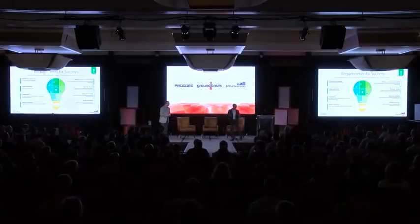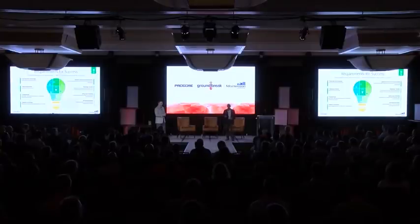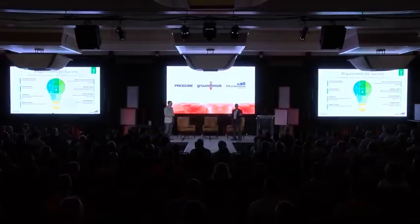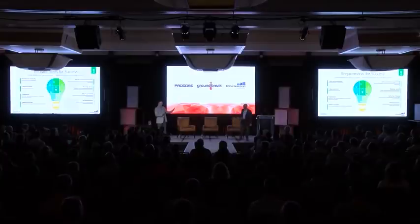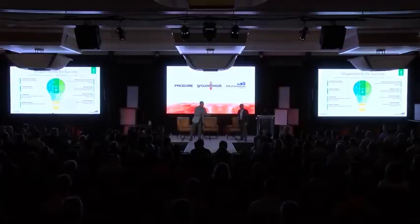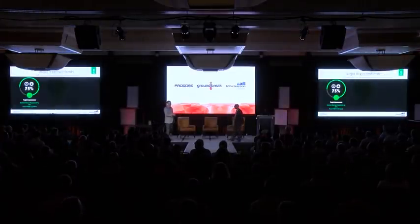I'm the disruptor — so instead of the RFP process, we called software companies, put them on the spot, asked them these questions, and if we felt confident they could meet our key requirements, then we'd set up a meeting. Not before. Rick is the optimist — he's running forward saying everything works and he's going to find the next great thing. And I'm right behind him saying let's figure out how this all works before we start buying. That dynamic is what really worked as we went through this.